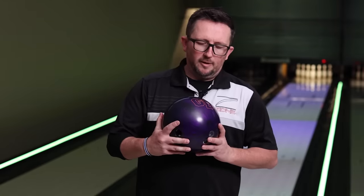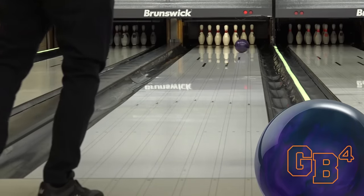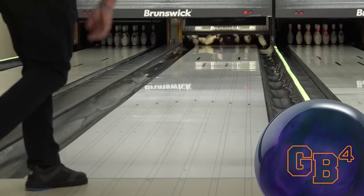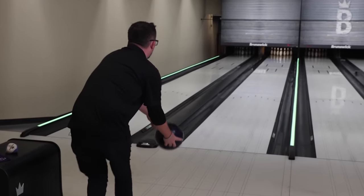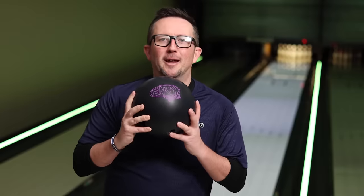Number 10: Ebonite GB4 Hybrid. This ball was a workhorse on the PBA and PWBA tours. The versatility of this ball is what made it crack the top 10 for the year. That versatile hybrid symmetrical ball in your bag will get you through the bulk of a tournament. Once the lanes start to break down, the GB4 Hybrid was the ball you saw come out. It responded well to surface changes — could use it shiny, could use it dull — and the enhanced V2 core versatility with drilling options was unmatched.